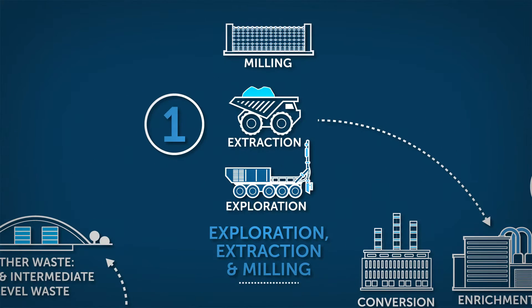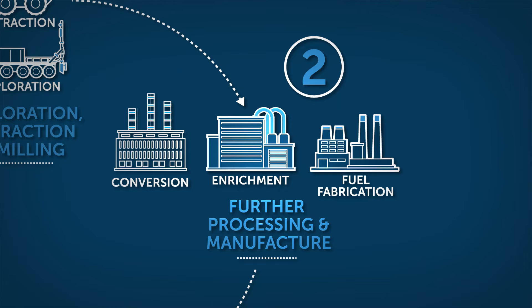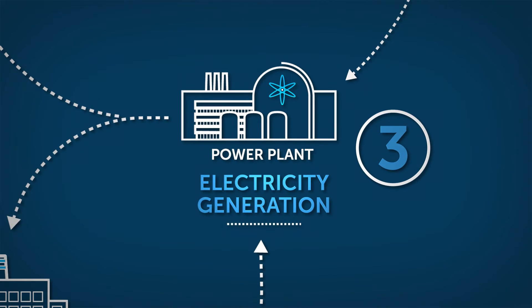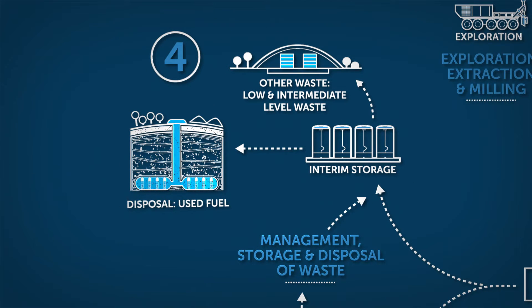Stage 1: Exploration, extraction and mining of uranium. Stage 2: Further processing and manufacture, conversion, enrichment and fuel fabrication. Stage 3: Electricity generation, power plant. Stage 4: Management, storage and disposal of radioactive and nuclear waste.